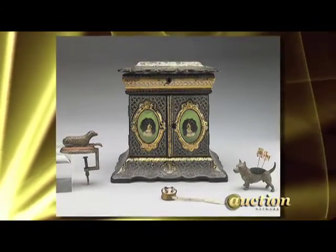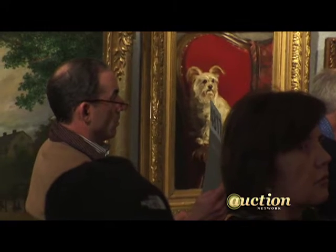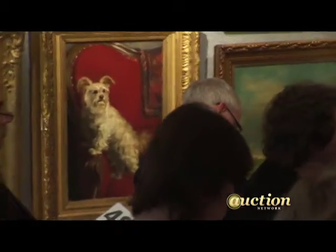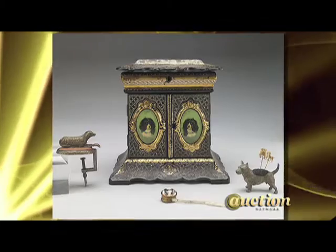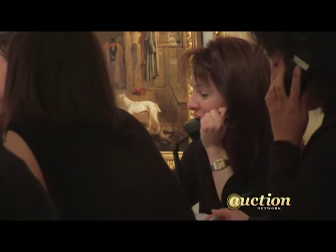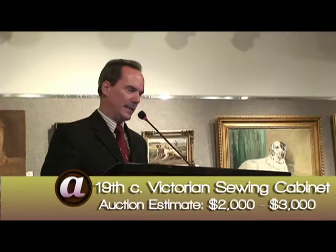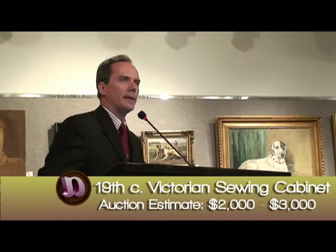Very nice lot, estimated about $3,400 — let's say $1,000 to start. Bidding opens at $1,100, $1,200, $1,300, $1,400, $1,500, $1,600, $1,700, $1,800, $1,900, $2,000, $2,250, $2,500, $2,750, $3,000, $3,250, $3,500, $3,750, $4,000, $4,250, $4,500, $4,750, $5,500, $6,000, $6,500, $7,000, $7,500. Any advance to $8,000? Sold at $7,500.